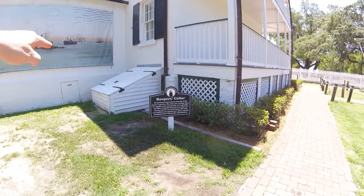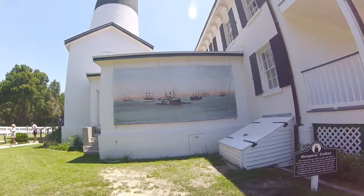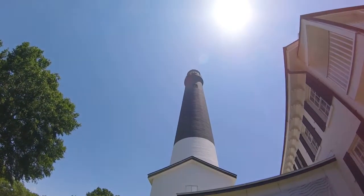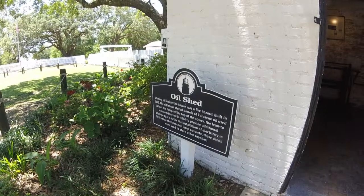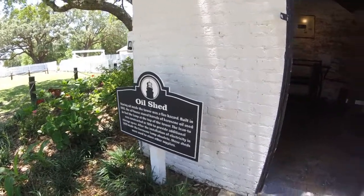There's a cellar right here. Lighthouse keeper. Thing on the wall there. Lighthouse again. Oh, there's somebody up there. There's the oil shed. So the obelisk was used to store the oil.